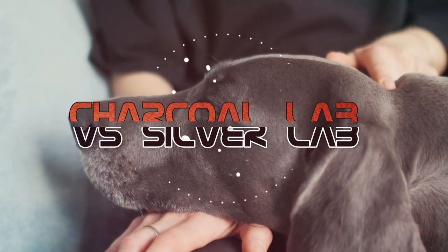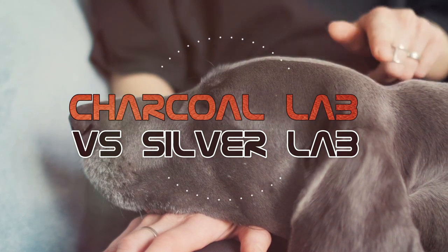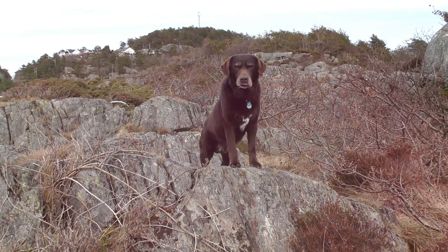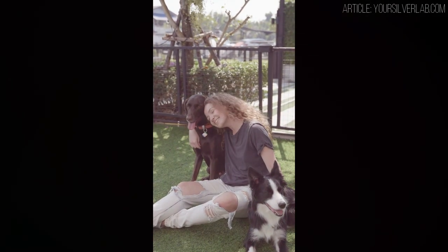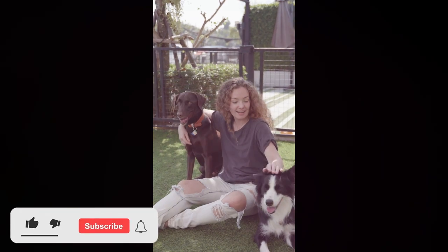In this video we're going to compare and contrast the charcoal lab with the silver lab. There seems to be much confusion or debate around these labs. We know about the chocolate lab, the black lab, yellow lab, and other labs, but how about the charcoal and the silver?